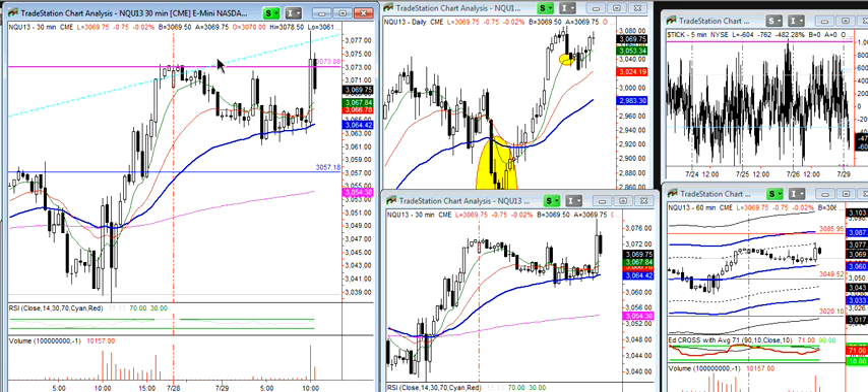NQ ahead of itself. Ran some stops, took out the high, and now we've come right back into the range.